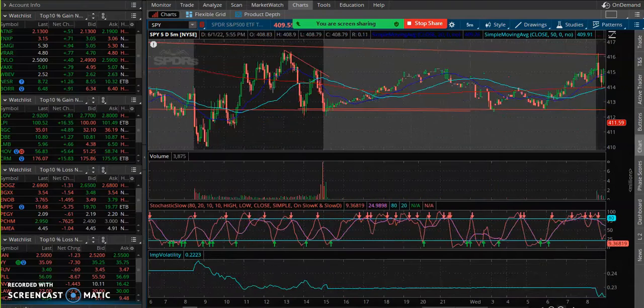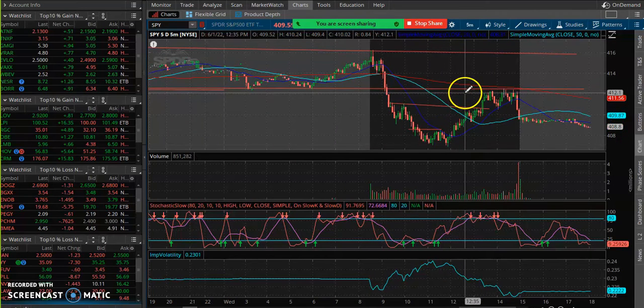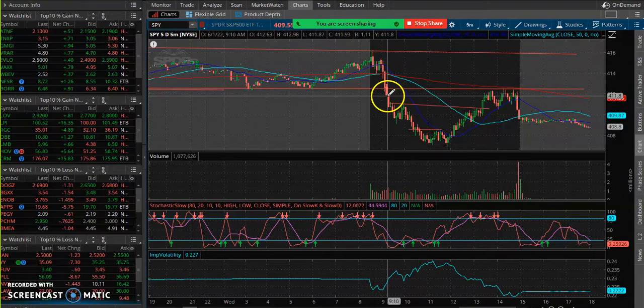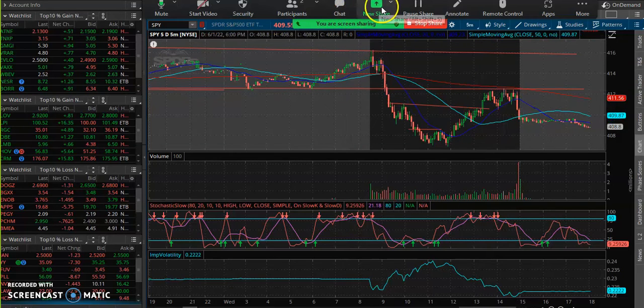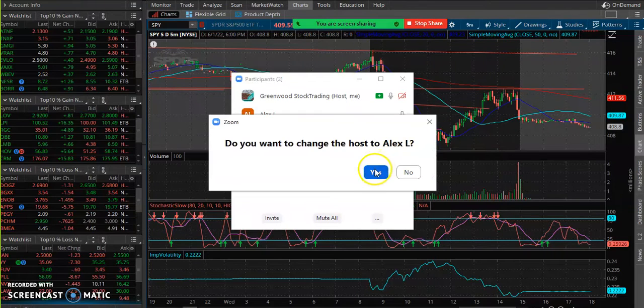Scalp the open, stay away from the midday chop, and then scalp the end of the day if you're on zero-day expirations — just like we did today. You're getting just as much money from the end of day move because the premiums are so low. We paid seven cents — three or four hours ago that same strike price would have cost me four or five times as much. I'll turn it over to Alex so he can continue from part one.